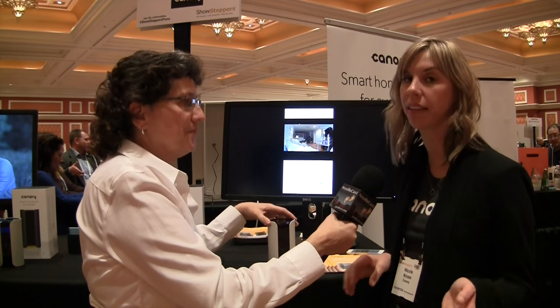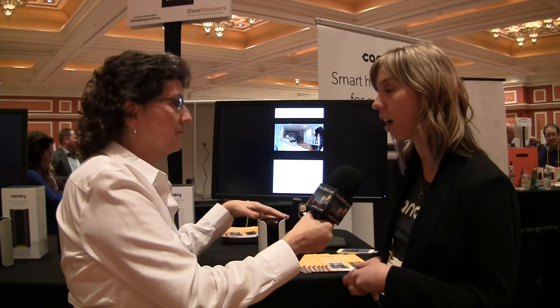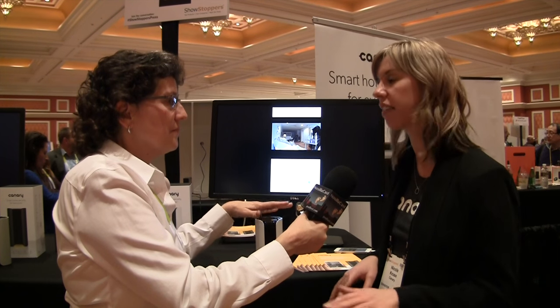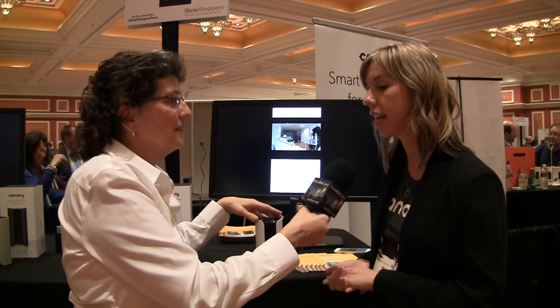Canary is available today. You can get it at Best Buy, Apple Stores, Amazon, Verizon, and tons of other stores, as well as on our website. Canary retails for $199, which is a really good price for a complete home security system.